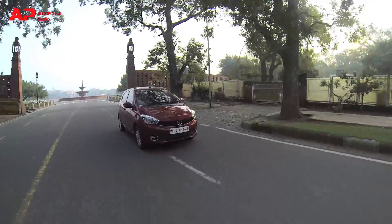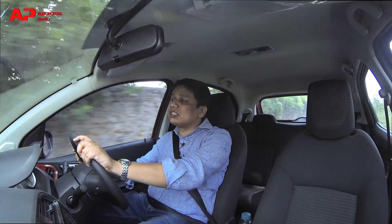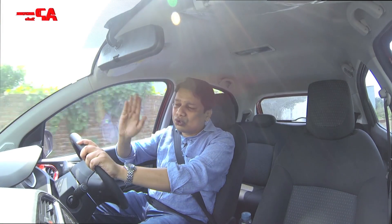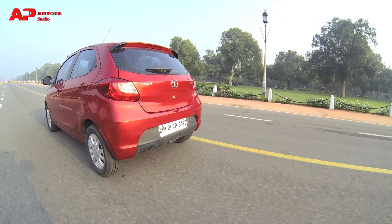Another strong point of the Tiago AMT is that the gearbox doesn't feel like a traditional AMT — it feels like a conventional automatic. Tata Motors has tuned the gearbox really well; it doesn't have the same jerkiness that some other AMT gearboxes display. Yes, there is some jerkiness when you want quick acceleration, but for day-to-day city use driven sedately, the gearbox delivers very quick and smooth changes. It's hard to tell it's an AMT under the hood.